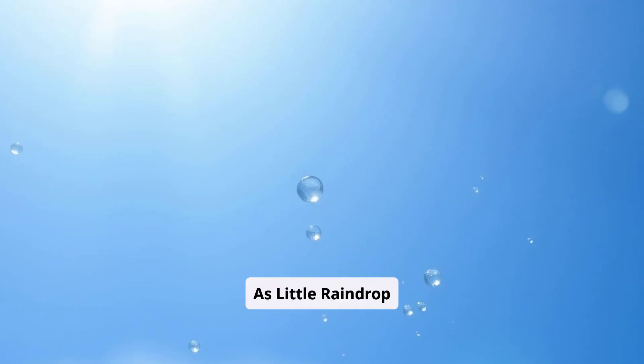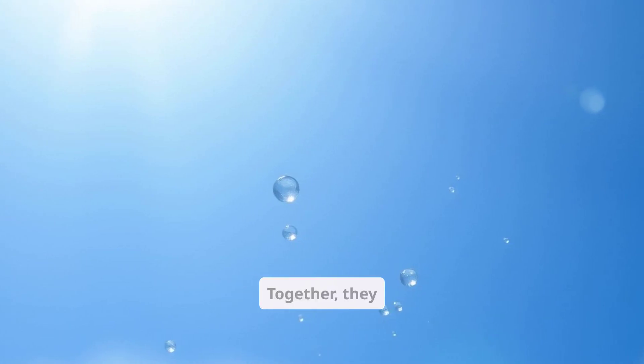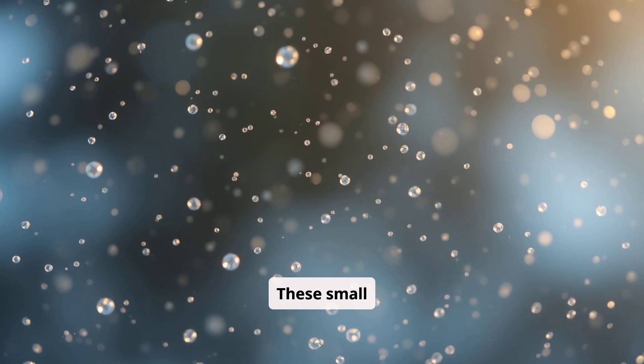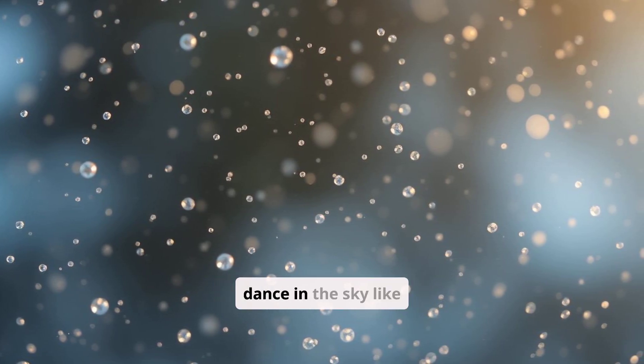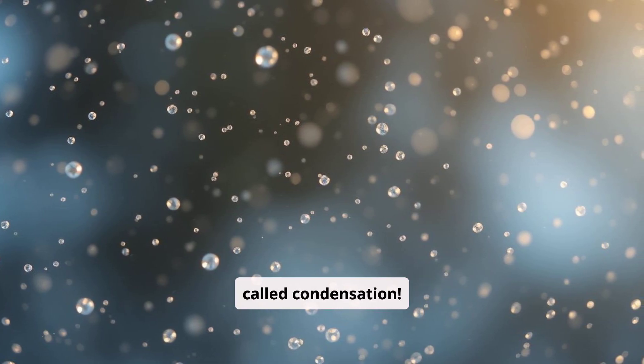As Little Raindrop floats upward, it joins lots of other tiny water drops in the air. Together, they form fluffy clouds. These small drops are so tiny they can dance in the sky like fairy dust. This part of the journey is called condensation.